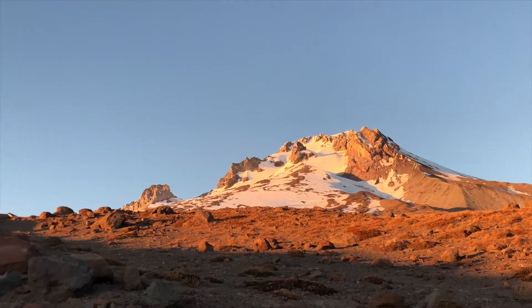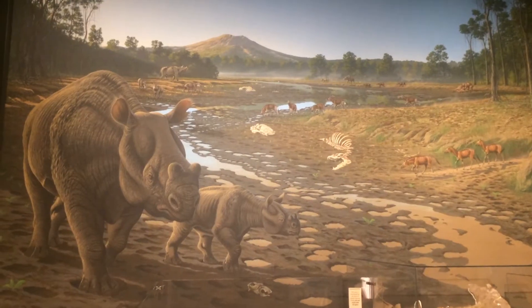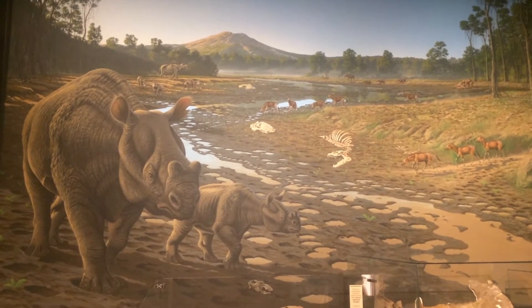Behind me is a set of colossal cliffs that are made of ancient landslides. The landslides that compose these cliffs date back over 40 million years ago, when colossal stratovolcanoes the size of Oregon's Mount Hood dotted the landscape. In those days, Oregon was a tropical paradise akin to modern-day Nicaragua, receiving meters of rain a year and covered in a dense tropical rainforest.